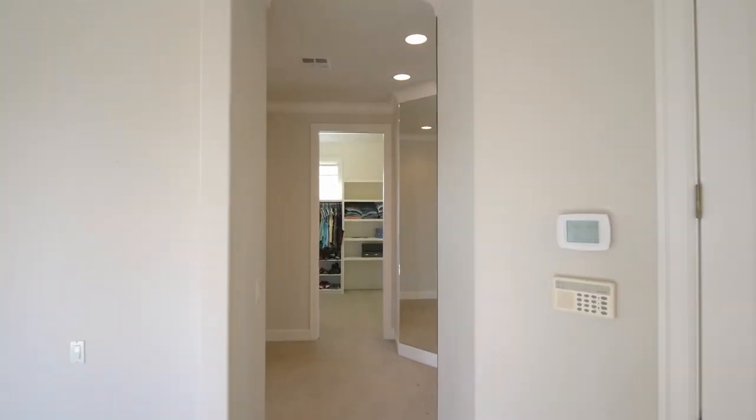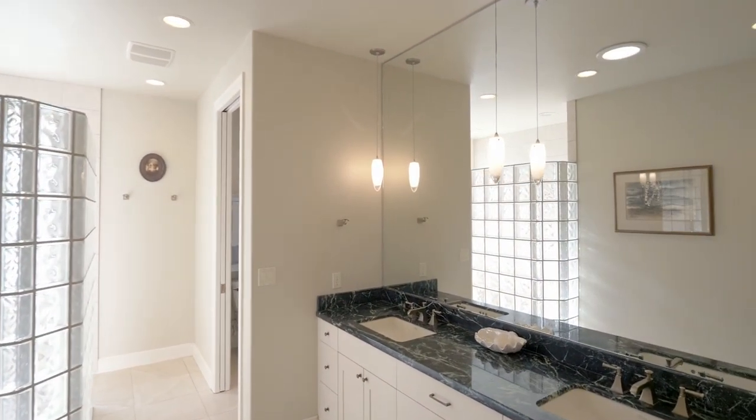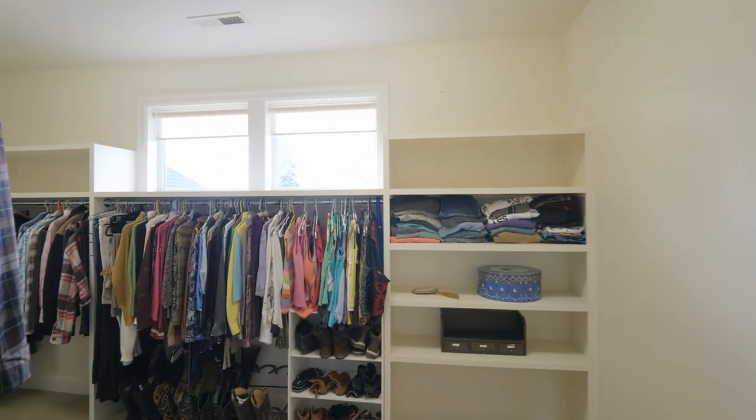The primary bath with marble countertops, radiant heated floors, and a glass-block walk-in shower is a relaxing retreat. Plus, you'll find a large walk-in closet.